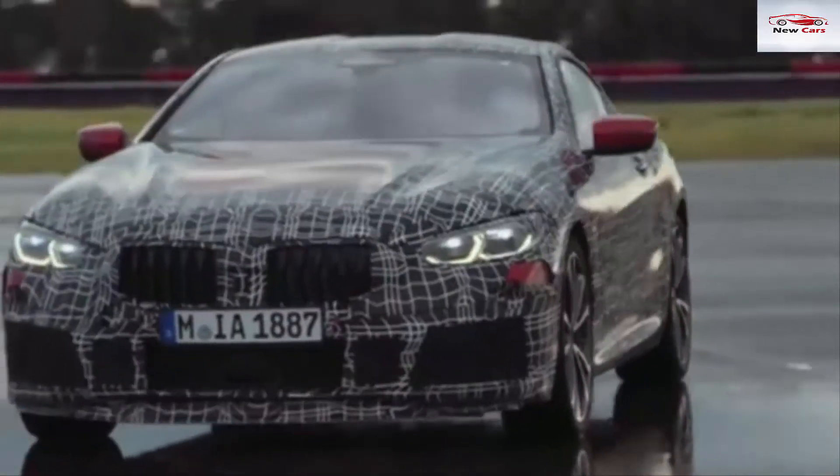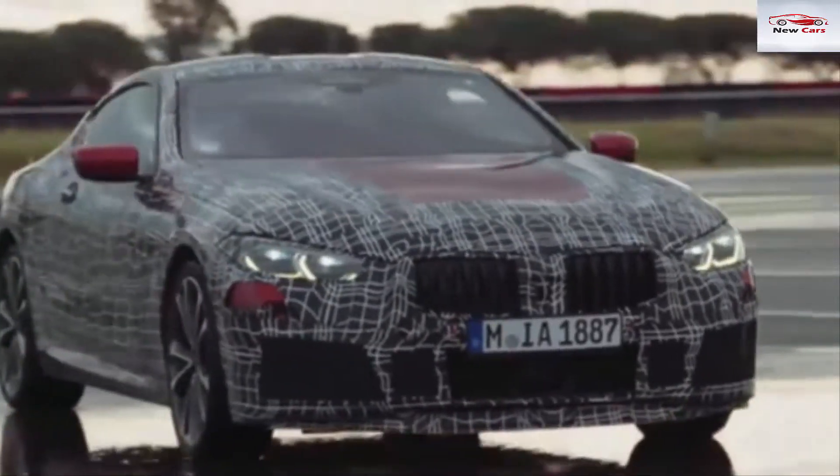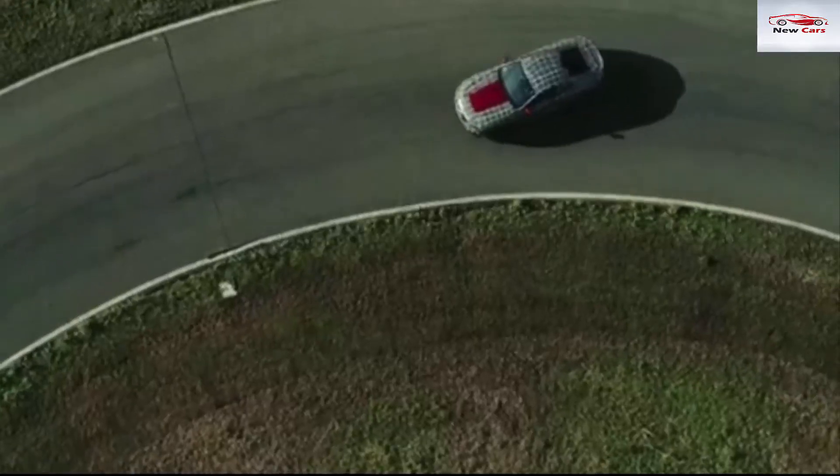The Concept 8 Series was a bold new direction and featured some exquisite new design language. The new car, however, seems more like an extension of the 6 Series design.